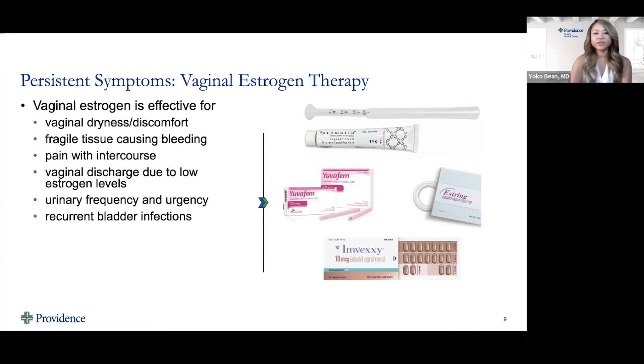Vaginal estrogen is effective for multiple symptoms of genitourinary syndrome of menopause, including vaginal dryness or discomfort, and fragile tissue causing bleeding — sometimes women notice spotting after intercourse or even after wiping, due to thin and fragile vaginal tissue from menopause. It can also help with pain with intercourse, vaginal discharge due to low estrogen levels, urinary frequency and urgency, and recurrent bladder infections.